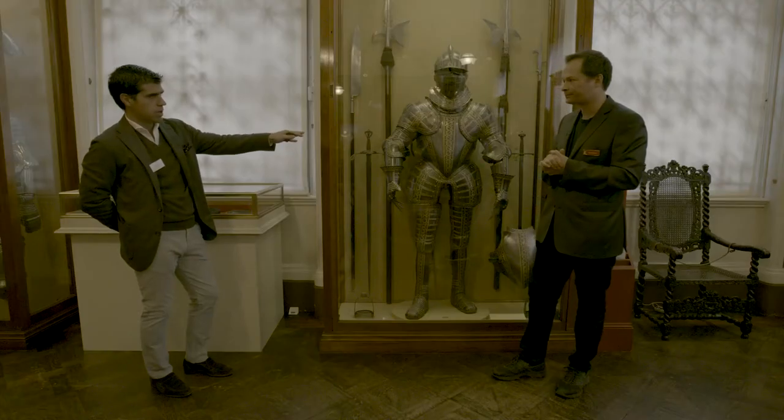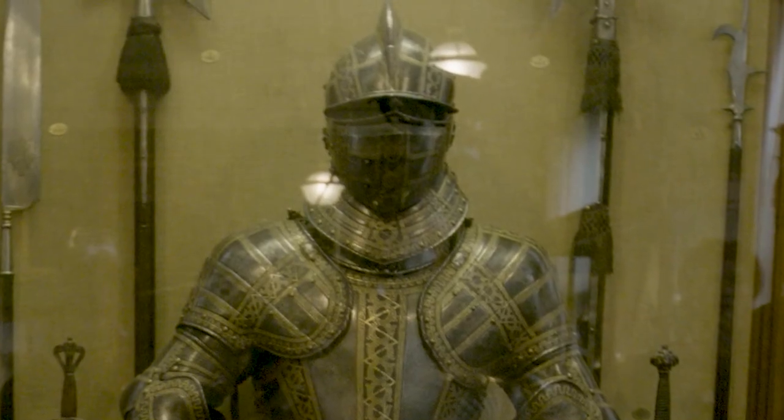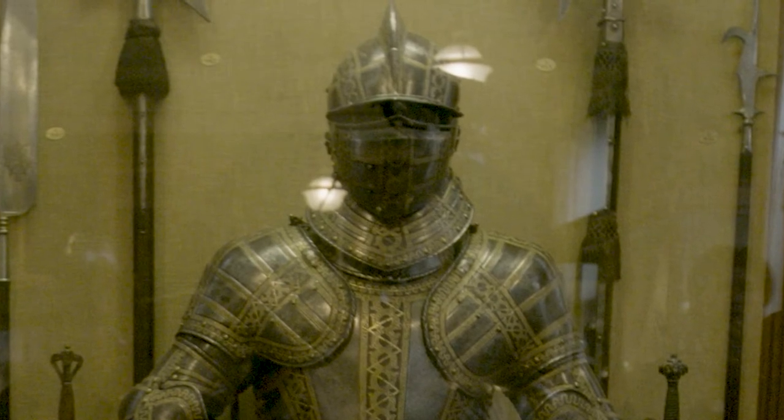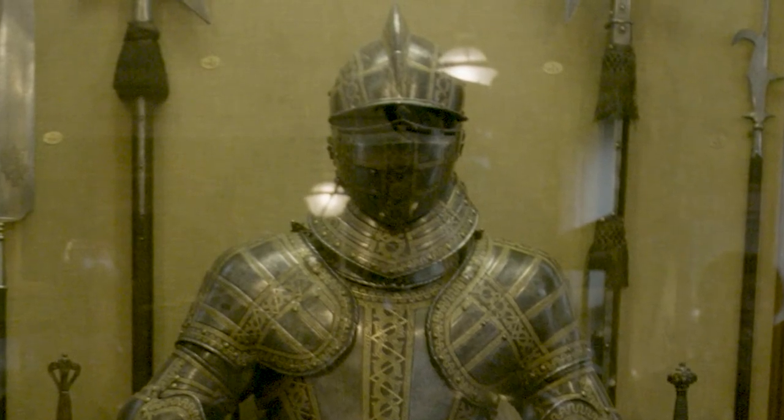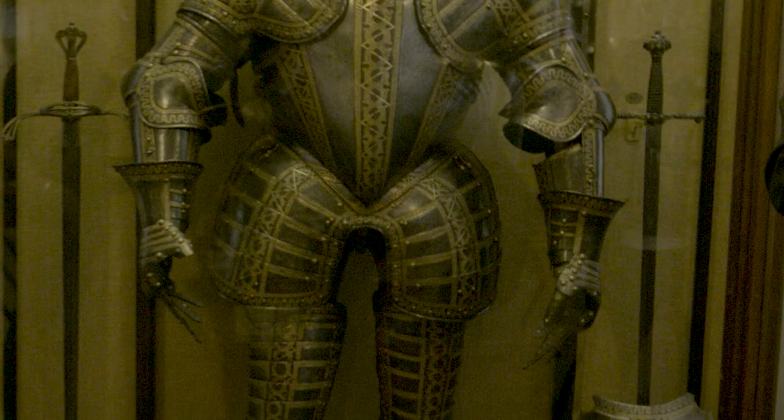How much would this armor be worth in comparison to an old master painting? Well, this armor cost around £500, and then he had to spend another £250 on the royal license that would allow him to go to the royal workshop and have an armor made in the first place.